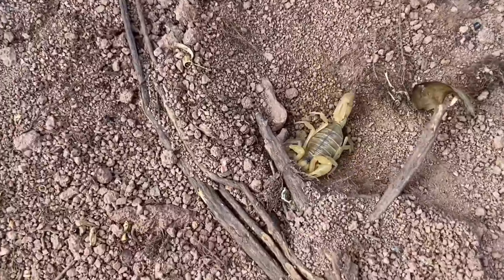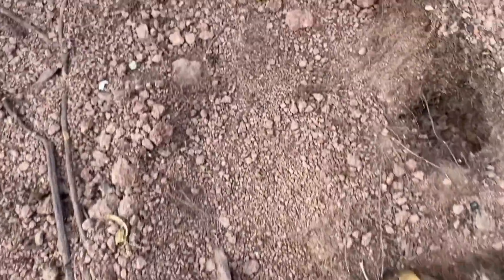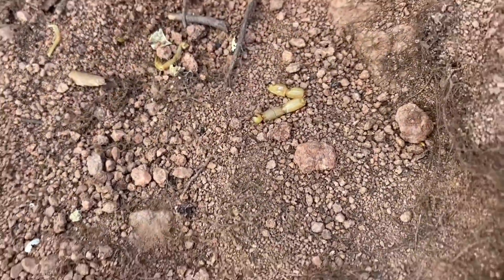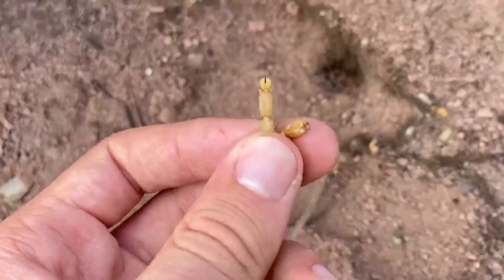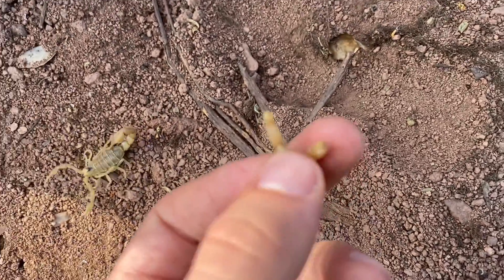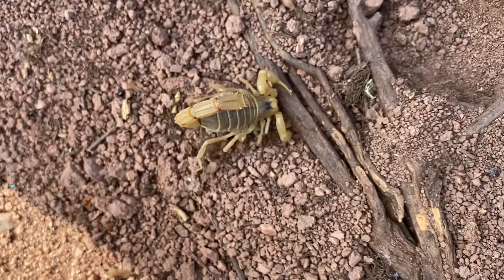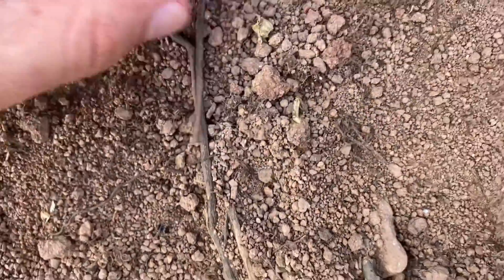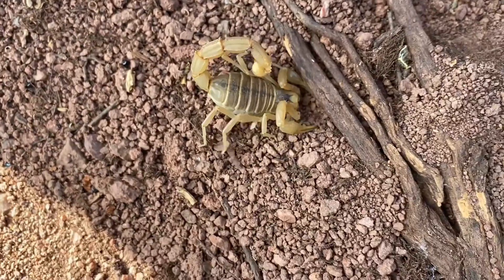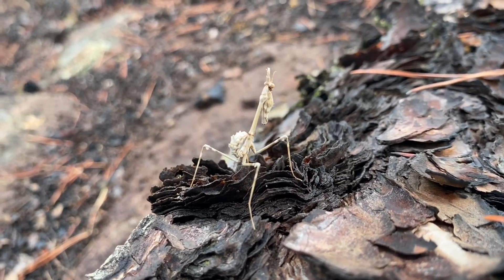Under this rock we have a large Buthus occitanus yellow scorpion. Over here it looks like this telson is fresh enough and not hollow to be some other scorpion's telson, which means there was some cannibalism that went on here. There are other pieces here, and this one right here is older, so this scorpion may have been busy eating many scorpions in its life.